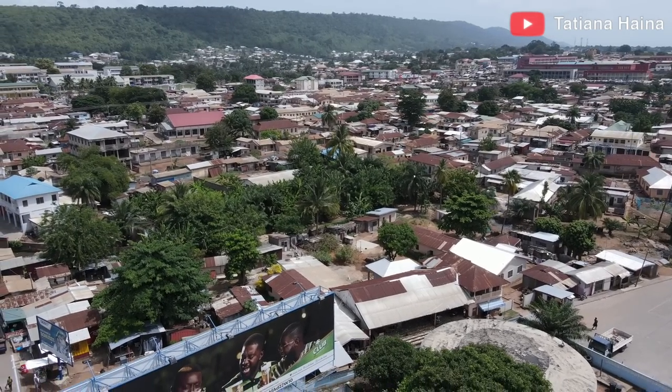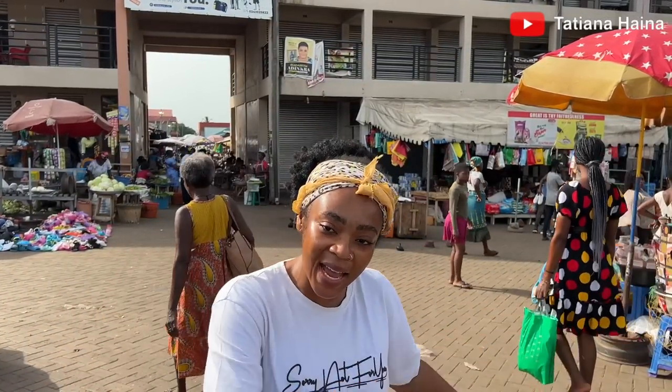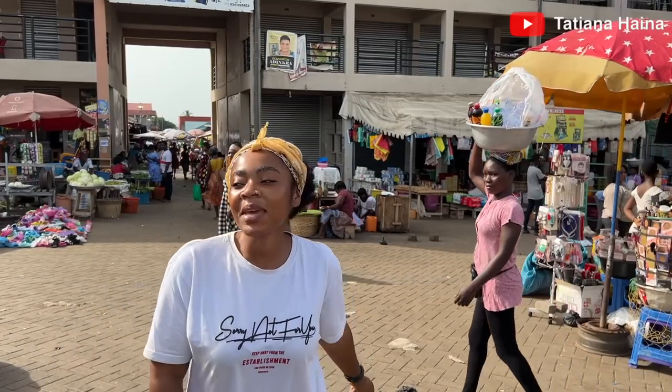We are in Ho, the capital town of the Volta Region. For my first impression, I love it — it looks like Como in Italy because it's surrounded by mountains. I'm here with my girl and Auntie Mary. I've already been to the beach side, the seaside, so I need to come and see the mountain side too, and here I am.